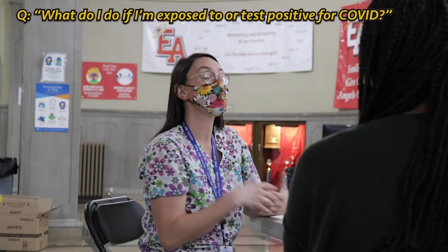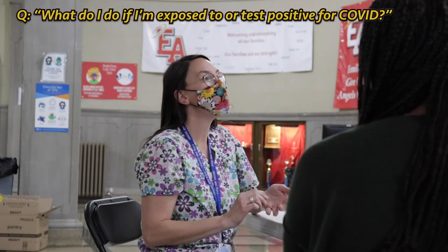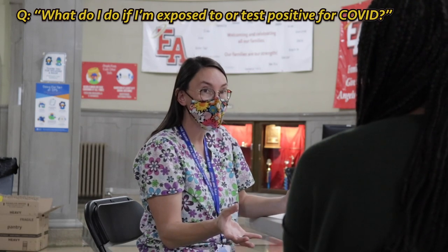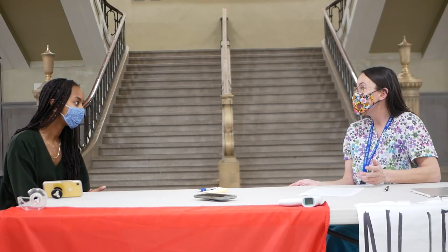If you do think you've been exposed, or if you're experiencing any symptoms such as a headache, nausea, or losing your sense of taste or smell — anything like that — you want to just tell any staff member because they will tell me, and then we'll go from there. We do have testing available.